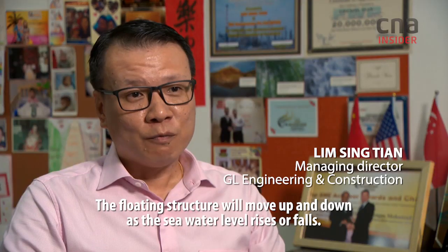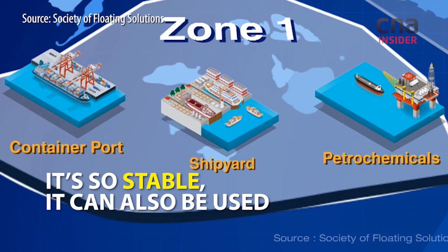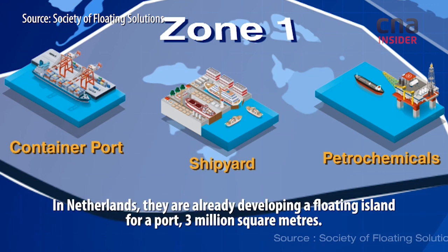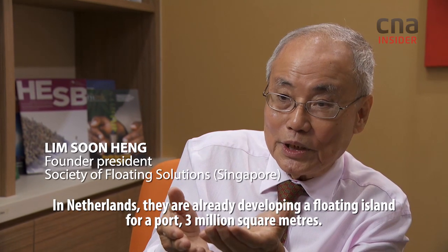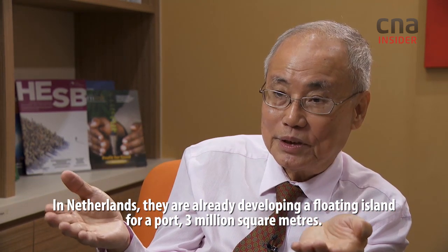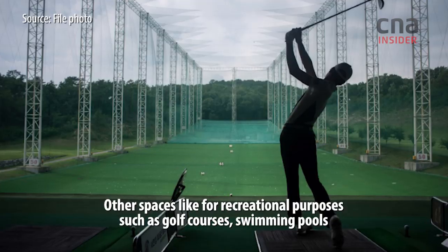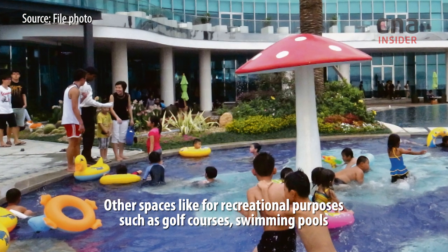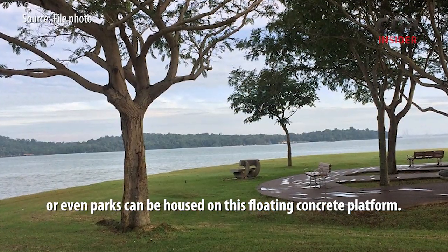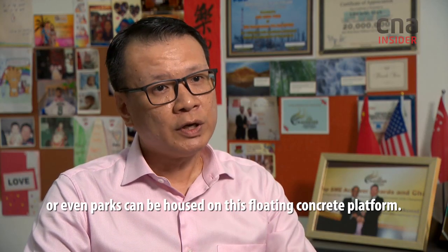The floating structure will move up and down as the sea water level rises. In Netherlands, they are already developing a floating island for a port — 3 million square inches, very huge. Other spaces for recreation purposes such as golf courses, swimming pools, or even parks can be housed onto this floating concrete platform.